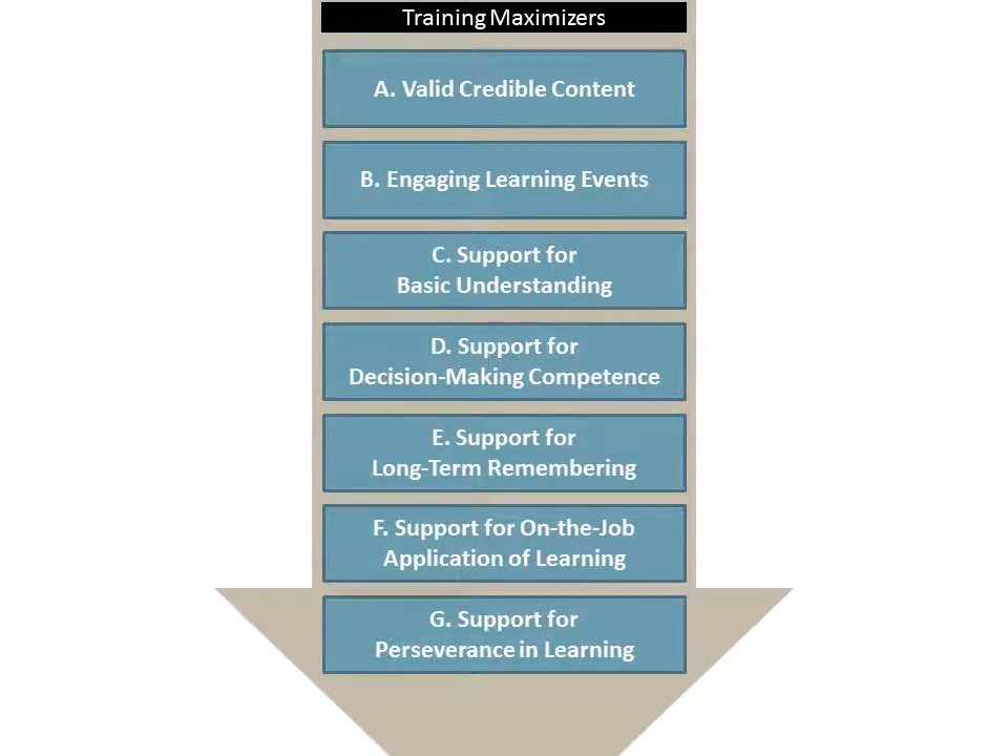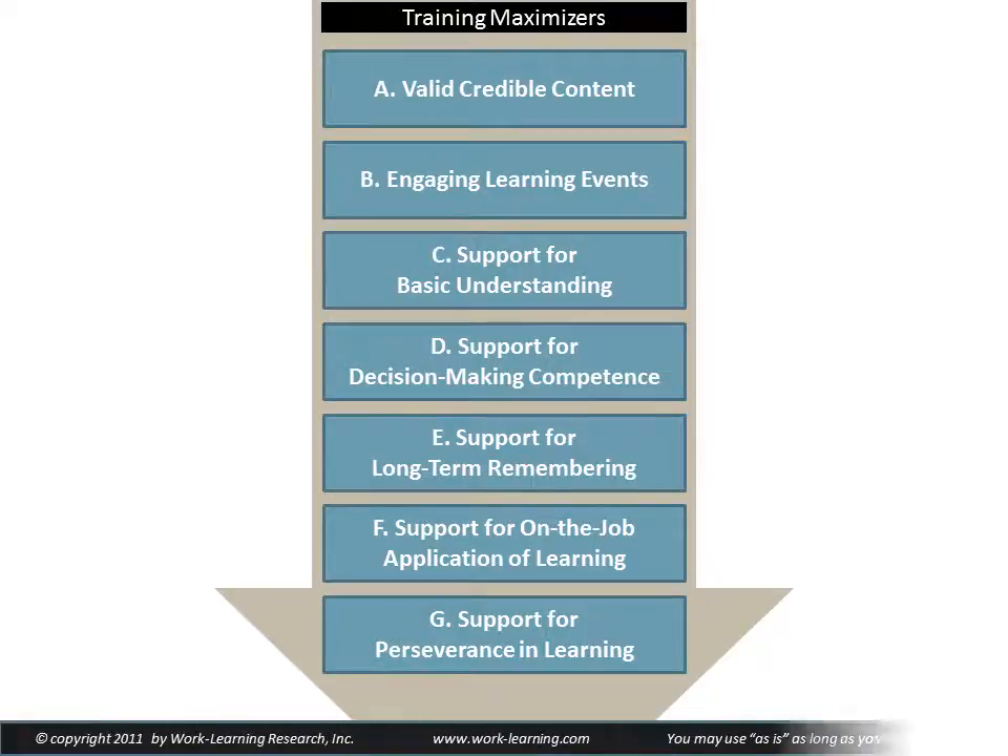And finally, G: to support perseverance in learning, so that even after people begin to apply it, they continue to persevere, to deepen their learning, and to improve their performance over time. So those seven things, A to G, are the seven training maximizers.